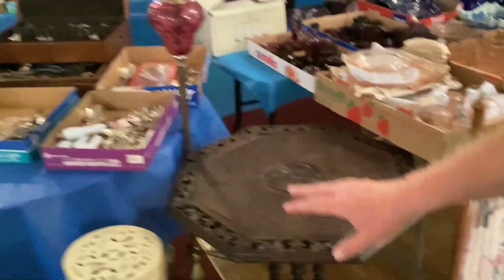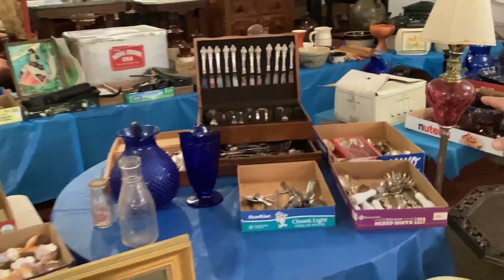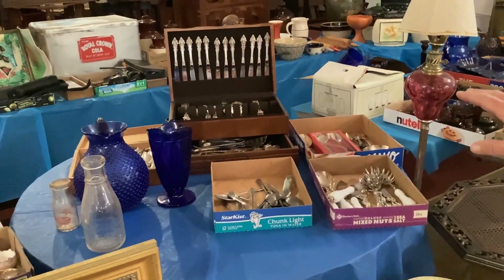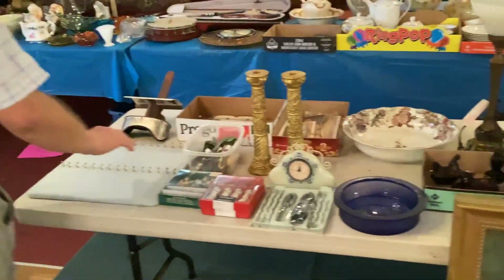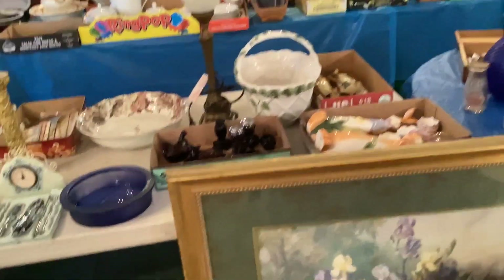We have some plant stands. We have three of these Berber rugs, which are really neat. Over here we have silverware sets — most of it's plate. Then here we have a warm-up table. I thought this was kind of a neat thing.